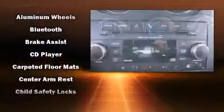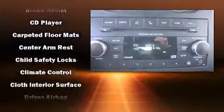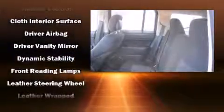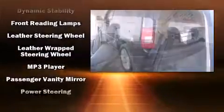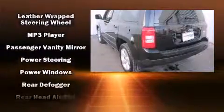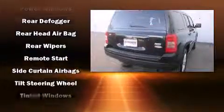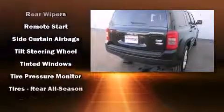Jeep also prioritized safety and security with features such as dual front impact airbags, head curtain airbags, traction control, brake assist, anti-whiplash front head restraint, ignition disabling, and ABS brakes. For added security, Dynamic Stability Control supplements the drivetrain.